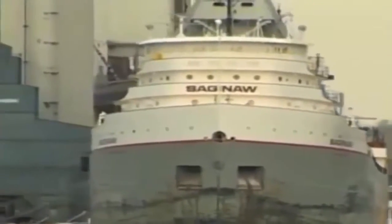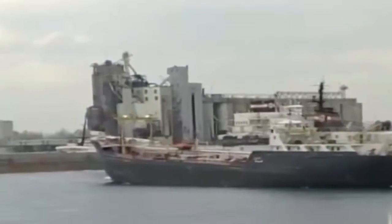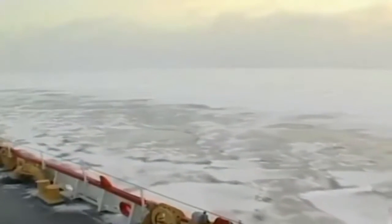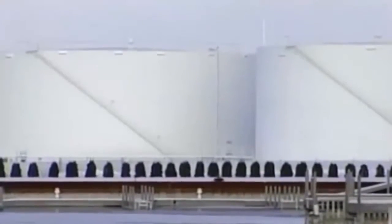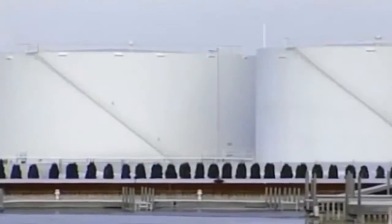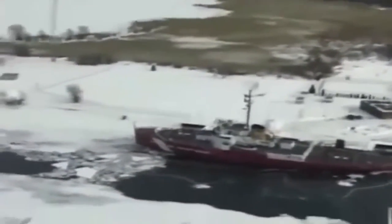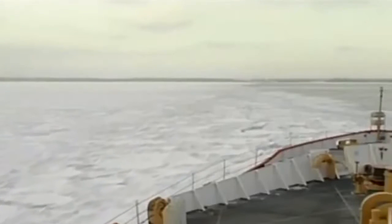Shipped goods are imperative for the Great Lakes communities, and ships carrying these goods must make their way through this ice. Detroit alone needs 65,000 tons of fuel oil every day, much of which will be transported by barge.